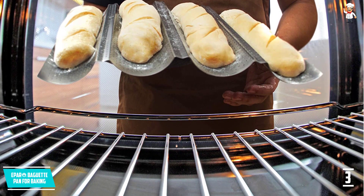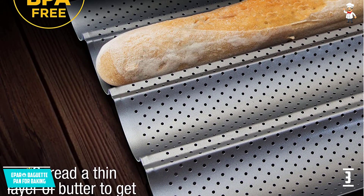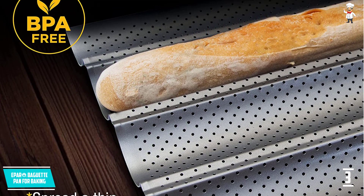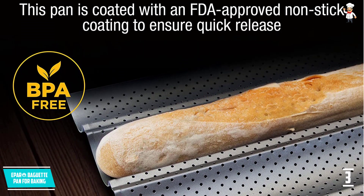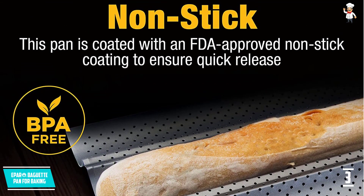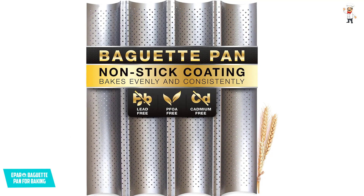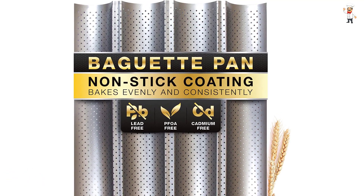Moreover, it has a non-stick coating so that there will be easy cleaning. Additionally, it comes with improved heat conduction as it has a high-quality carbon steel construction. You will also find a non-toxic coating making it an eco-friendly product. Furthermore, it allows you to clean it in a dishwasher. It is in a perfect size and offers you many options.